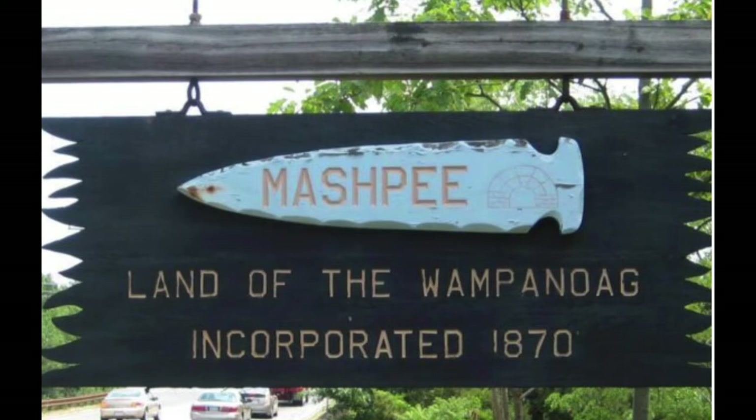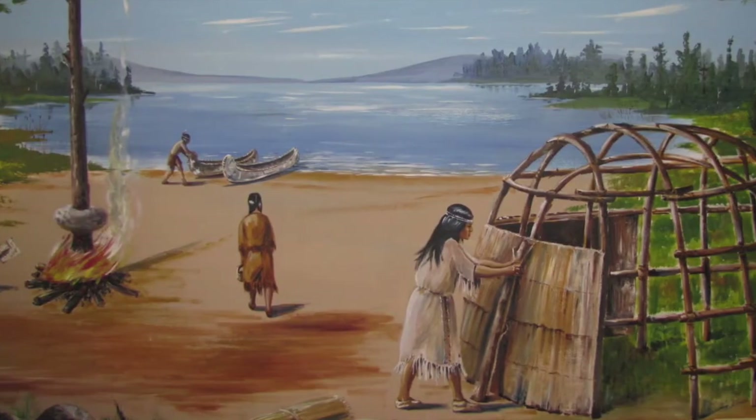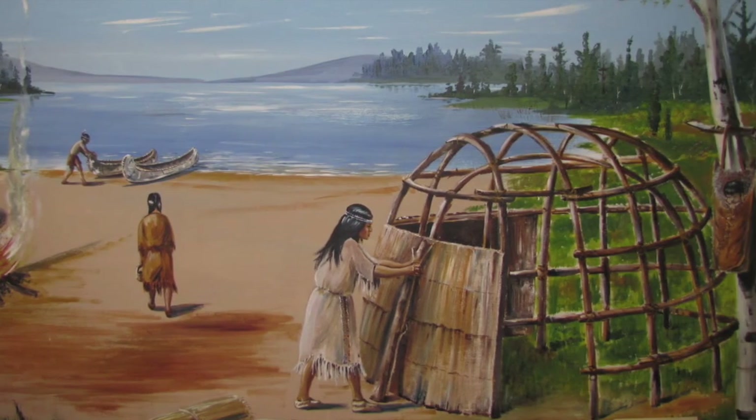Alright guys, I got a really special video for you today. We're here in the town of Mashpee, Massachusetts on Cape Cod. We're going to be checking out the Mashpee Wampanoag Indian Museum. We'll begin by learning a little bit about the Wampanoag people.